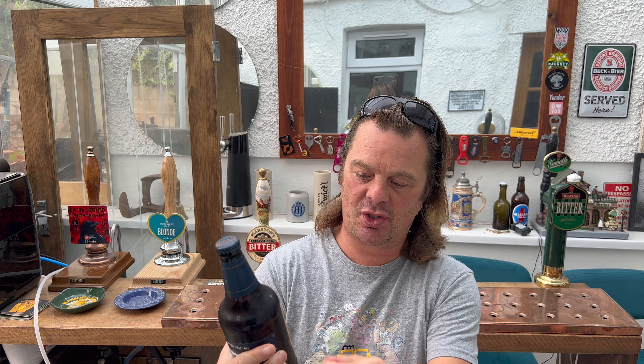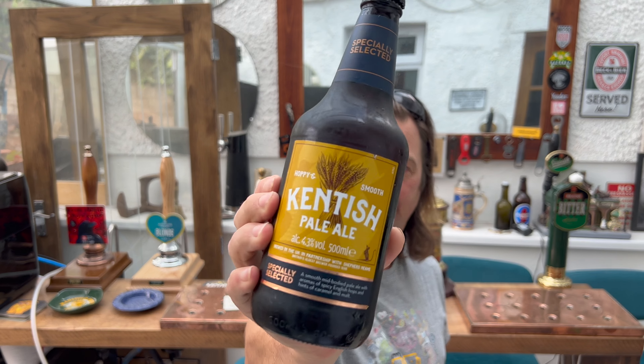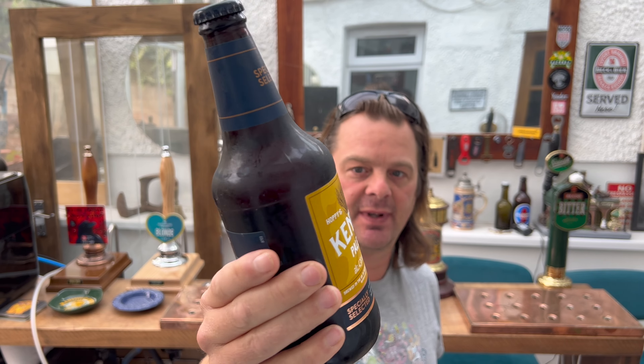This is their Kentish Pale Ale, coming in at 4.3% ABV. But their premium ale — Shepherd Neame's number one selling beer — is of course Spitfire Amber Ale, which is 4.5% ABV.